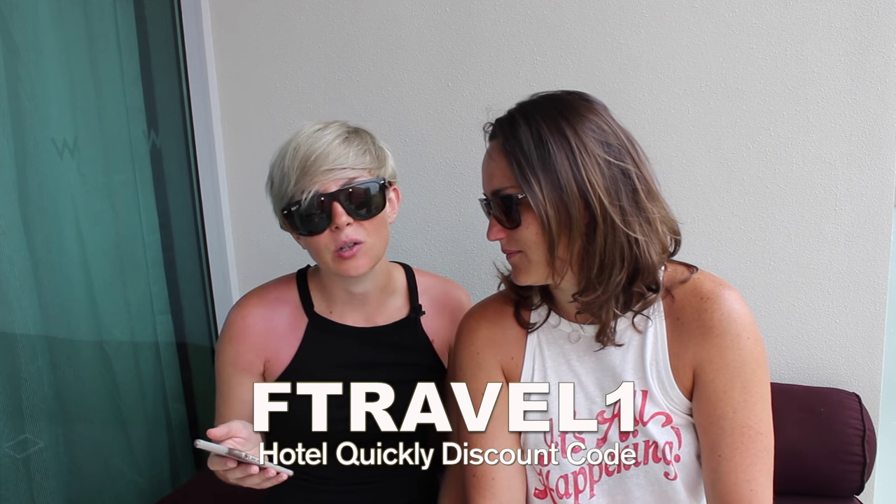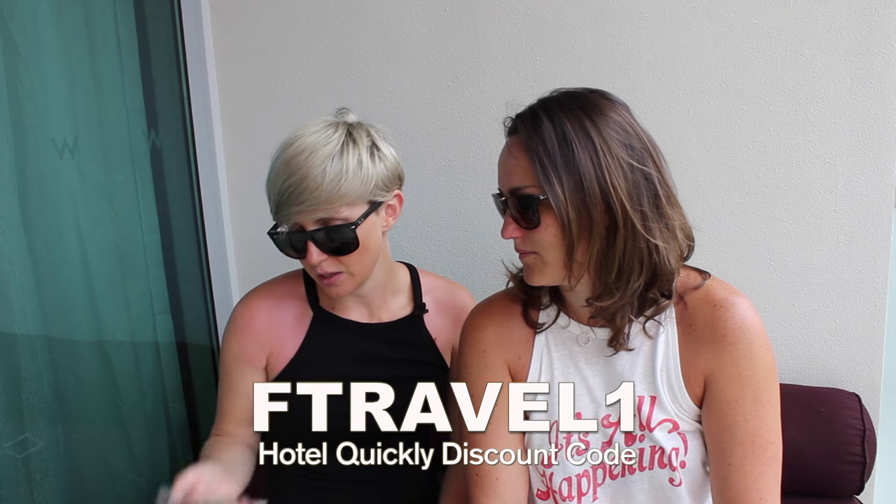So let's talk about what we can give you guys — it's very exciting. We want to give you a travel code that you can use when you download the Hotel Quickly app. Go to the App Store or the Google Play Store and download Hotel Quickly. The promo code to get a discount on your first stay is on the screen right now: FTravel1. Put that in and you'll get a little discount — especially from us, for you. And there you have it — our number one travel hack for booking accommodation.